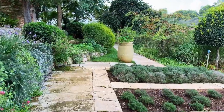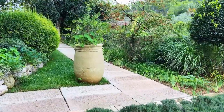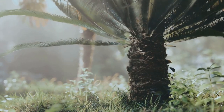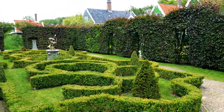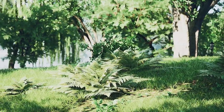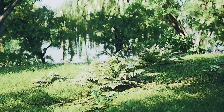Picture this: a secluded corner brimming with lush foliage, offering a serene spot for relaxation, or perhaps a sun-drenched patch, vibrant with colorful blooms, perfect for a lively gathering. You might even envision a dedicated space, rich with nutrient-dense soil, where you can grow your own vegetables. The concept of rooms within a garden encourages us to think beyond the whole, to consider how we can use different areas to create diverse experiences.